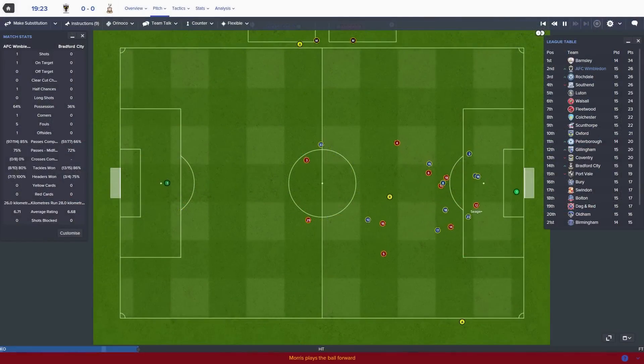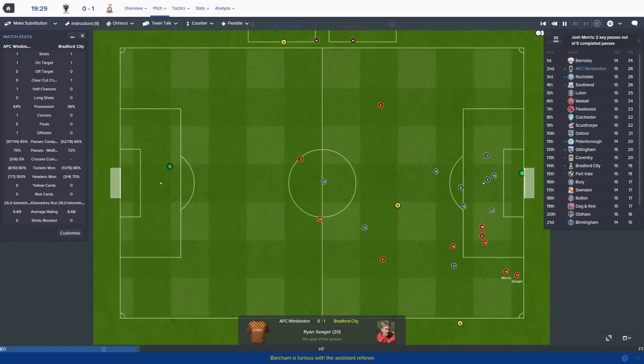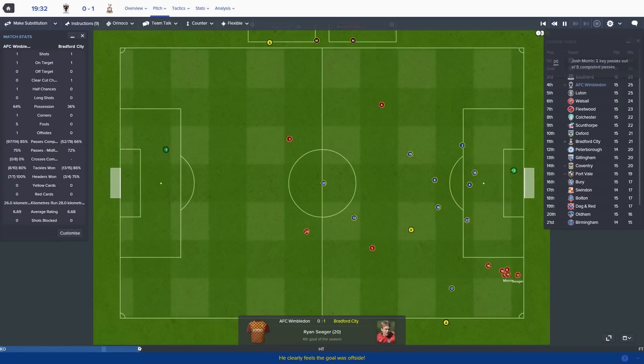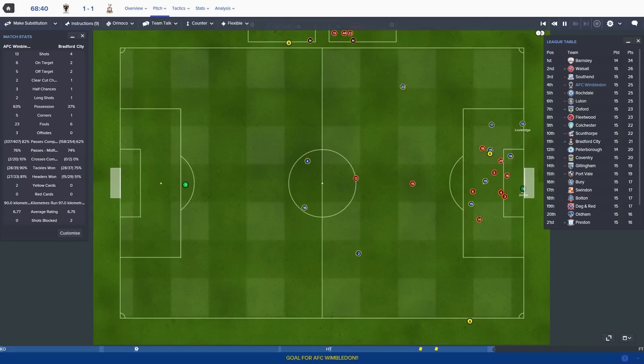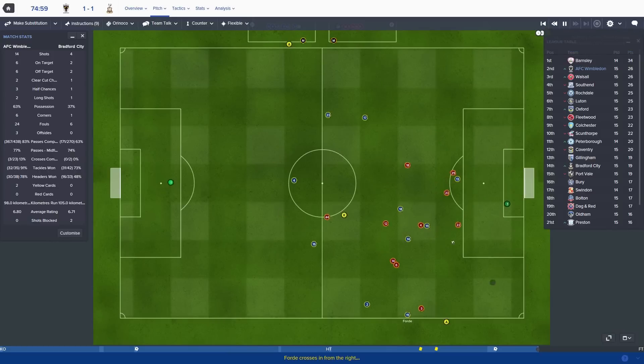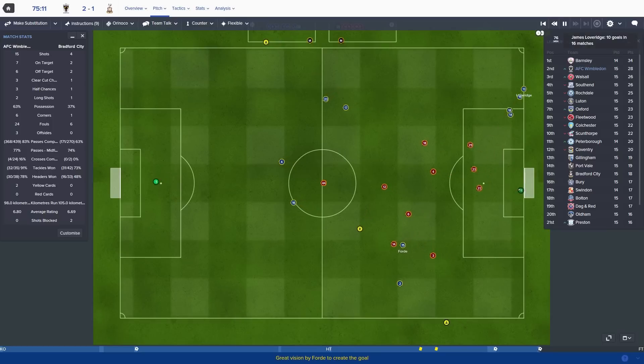Over the top, there's a bit of space here for Bradford. Seger's through and Seger scores - Wimbledon 0 Bradford City 1. Ryan Seger with the goal. He doesn't dispatch the penalty but he does on the rebound and it is Wimbledon 1 Bradford 1, James Loveridge with another goal. Whips it all the way in, Loveridge at the back post, he's scored - what an incredible goal! Wimbledon 2 Bradford City 1, what a turnaround, and it's all because of marking out Morris.